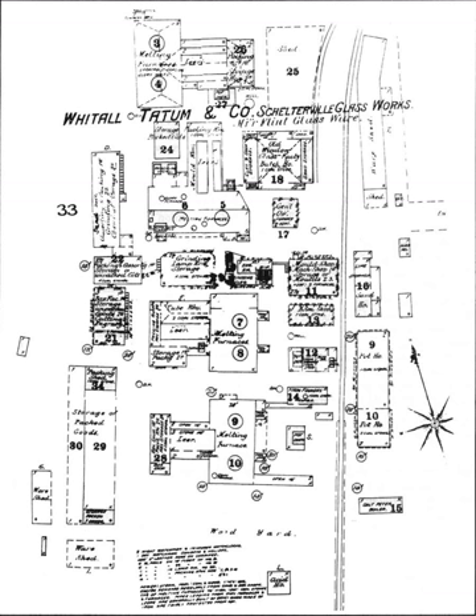Whittle Tatum produced bottles, jars, and vials throughout much of the 19th century. Antique bottle collectors prized the Whittle Tatum druggist, perfume, chemical, and other types of bottles. The company developed several innovations in formulas used to make the glass and in the manufacturing methods for bottles.